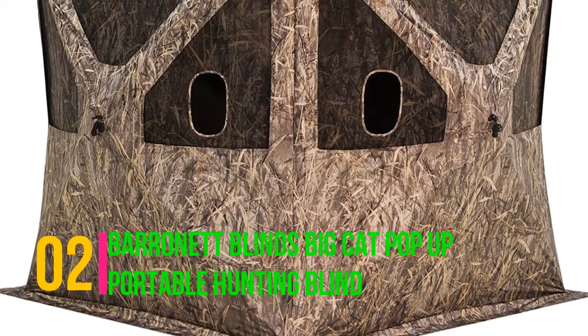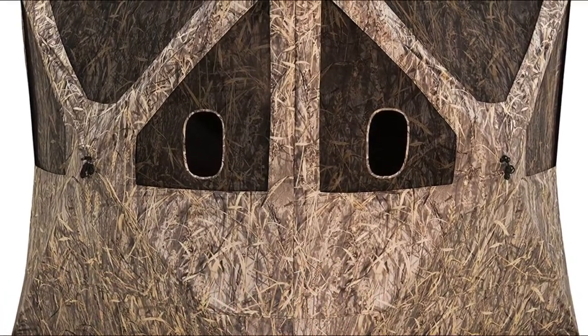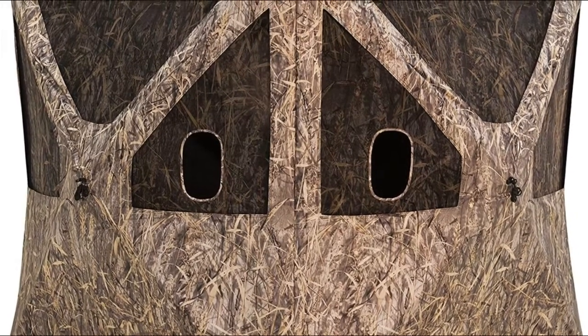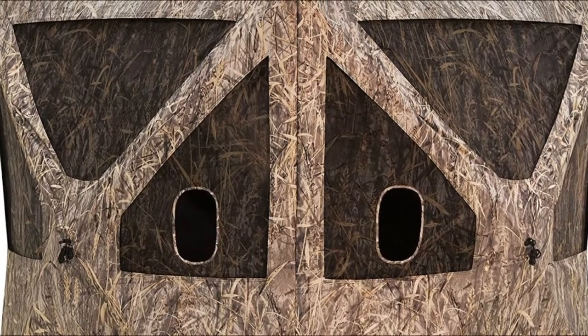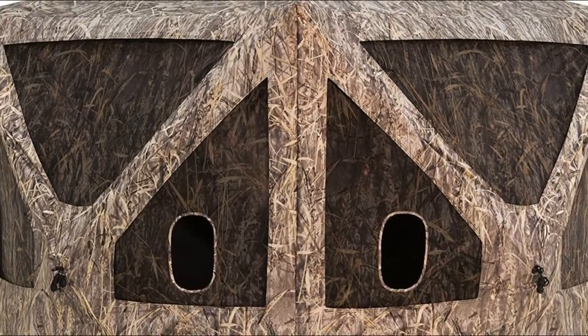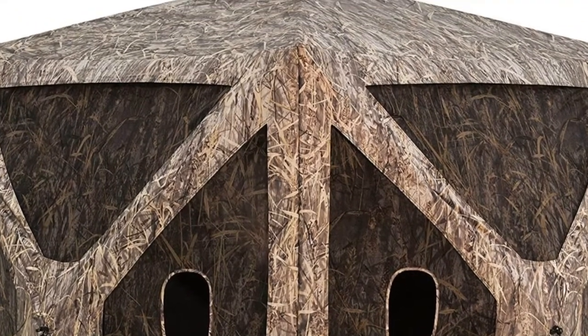Barronett Blinds Big Cat Pop-Up Portable Hunting Blind. It's well spent — the Big Cat 350 is perfect for you. It might be a bit bulky, but taking it to the woods with its 19 pounds weight isn't too terrible. Weighs only 19 pounds, sets up in only 2 minutes, huge, lots of room, water resistant.